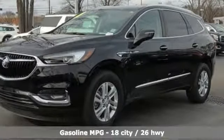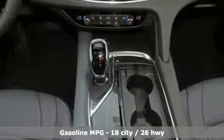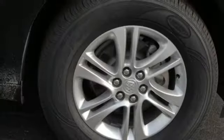V6 engine, front heated leather bucket seats, streaming audio, rear parking sensors, dual zone climate control, doors and push button start proximity key.